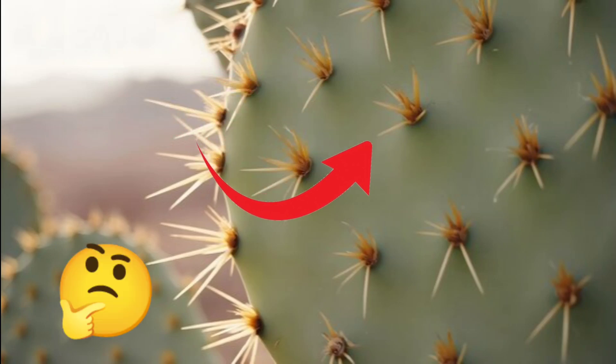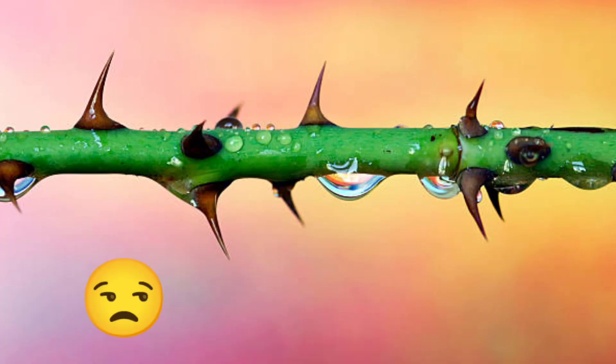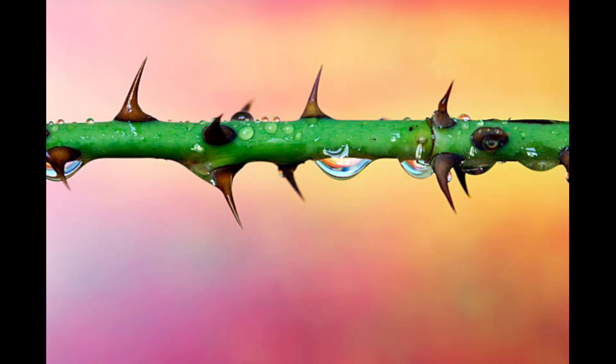Have you ever wondered why some plants have thorns? These thorns may seem like just sharp, annoying tools, but in reality they are the result of a smart evolutionary adaptation that helps the plant survive in the harshest environments.